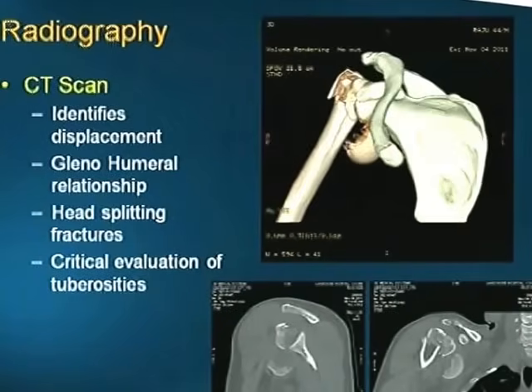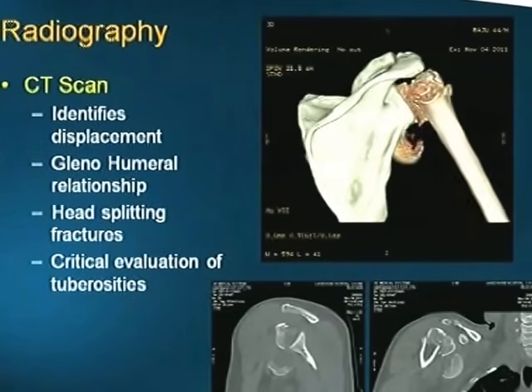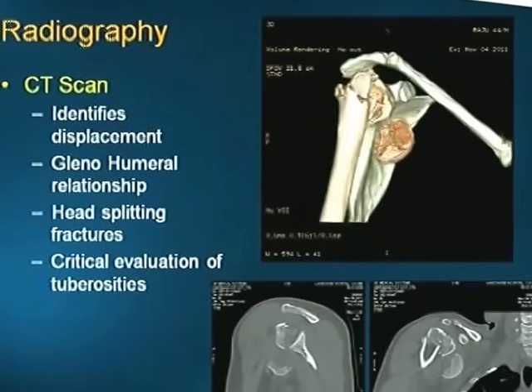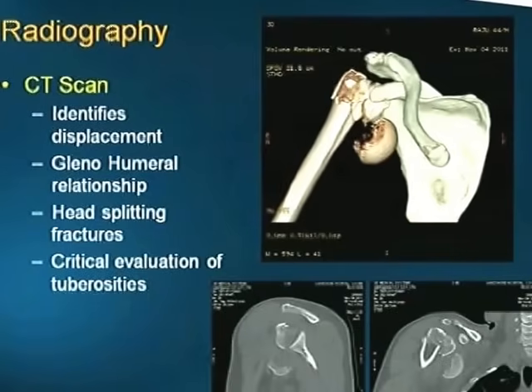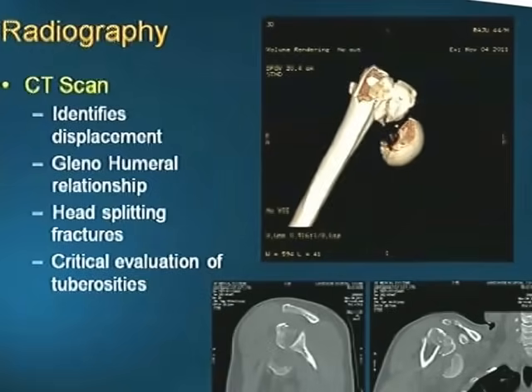CT scan is now a must for all intra-articular fractures. It identifies displacement, the glenohumeral relationship can be seen, head-splitting fractures can be better defined, and critical evaluation of the tuberosities and their position is possible.